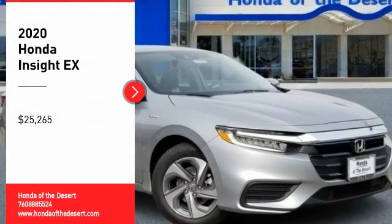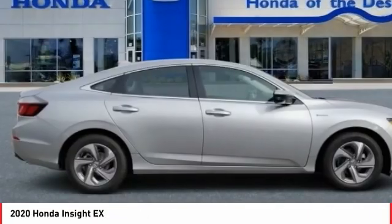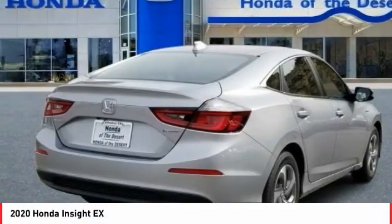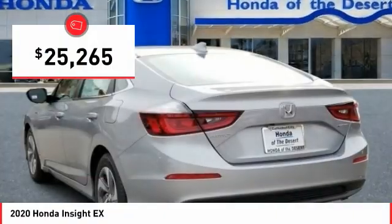Looking for the right vehicle? Check out the 2020 Insight. 40 miles per gallon, smooth ride, performance, exterior, interior — Honda Insight has it all and is priced below $30,000.